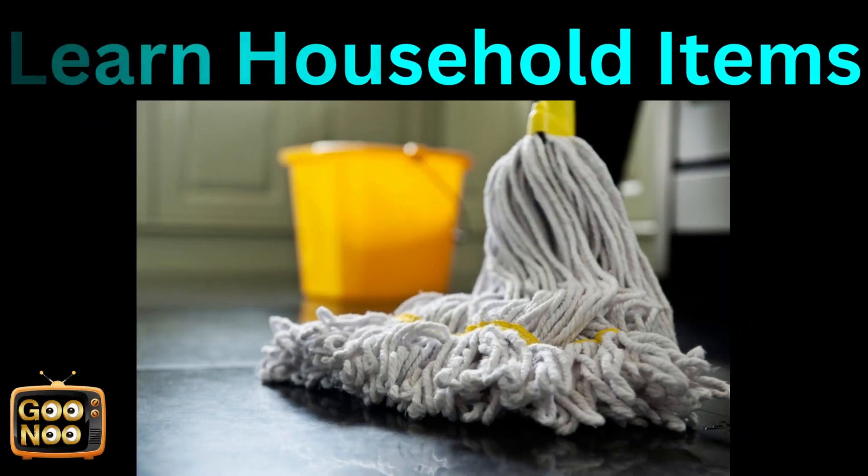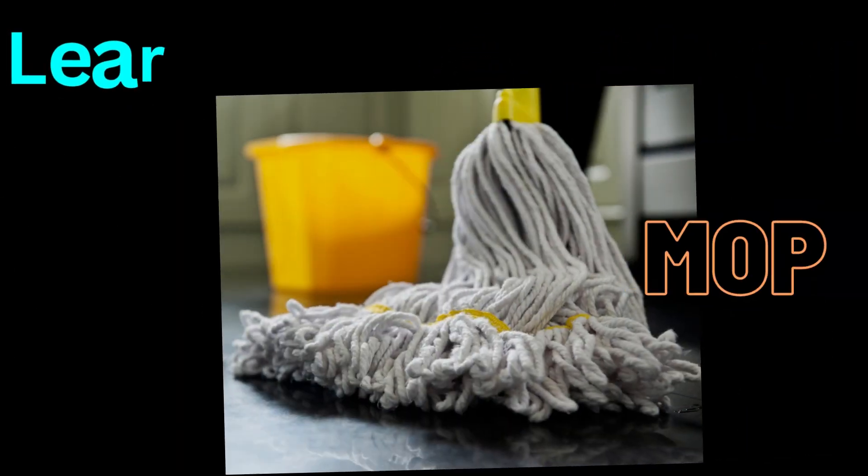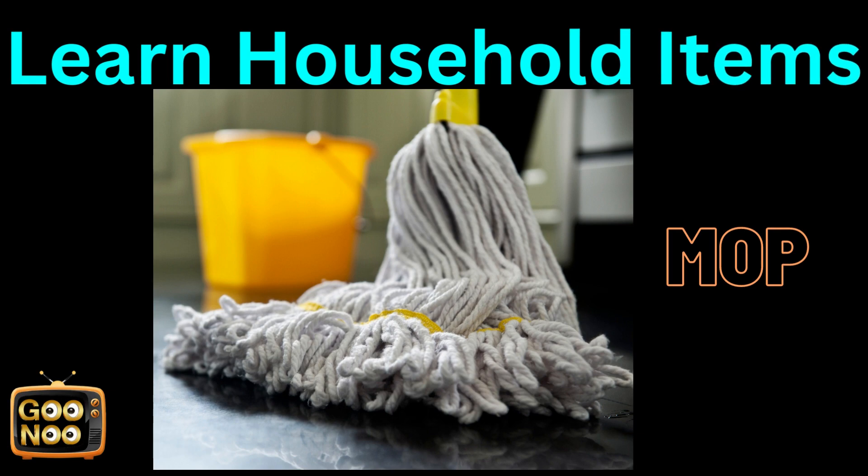We try to clean our houses with this. What is this? It's a mop.